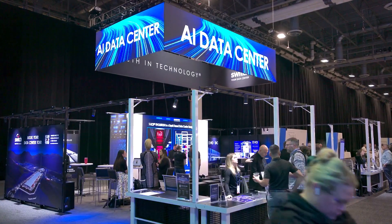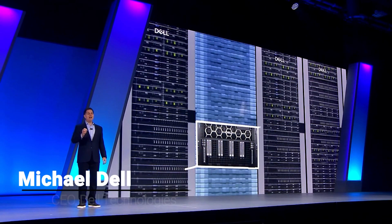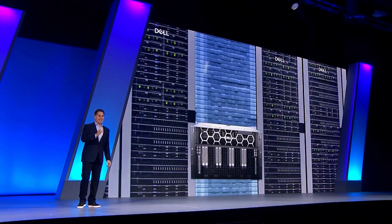Starting with the data center — we're now inside the Dell Technology Solutions Expo, getting a look at the PowerEdge portfolio. At the heart of your AI factory is the Dell PowerEdge XE9680.